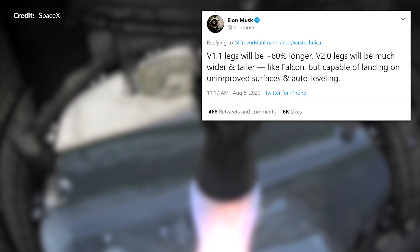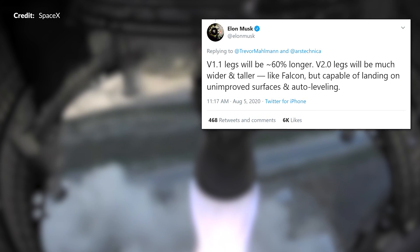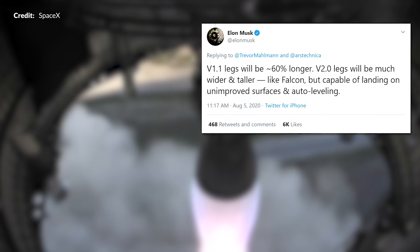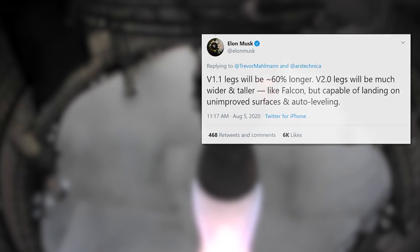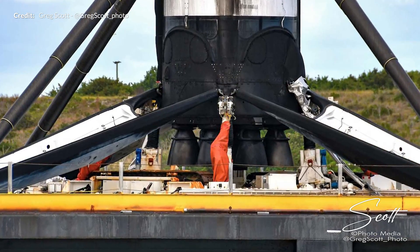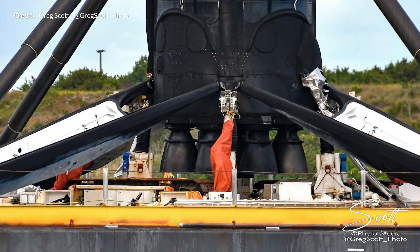More information on the legs was announced over Twitter as well, with Elon describing the next version of landing legs to come. He said that version 1.1 legs will be around 60% longer, which will provide better cushioning for the touchdown, and version 2.0 legs will likely more closely resemble the design used so successfully on Falcon 9.